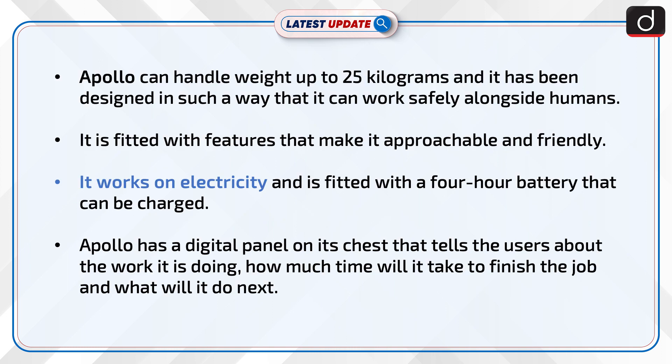Apollo can handle a payload of up to 25 kilograms and has been designed to work safely alongside humans. It is fitted with features that make it approachable and friendly. The robot runs on electricity and is equipped with a battery that provides up to 4 hours of operation and can be recharged.